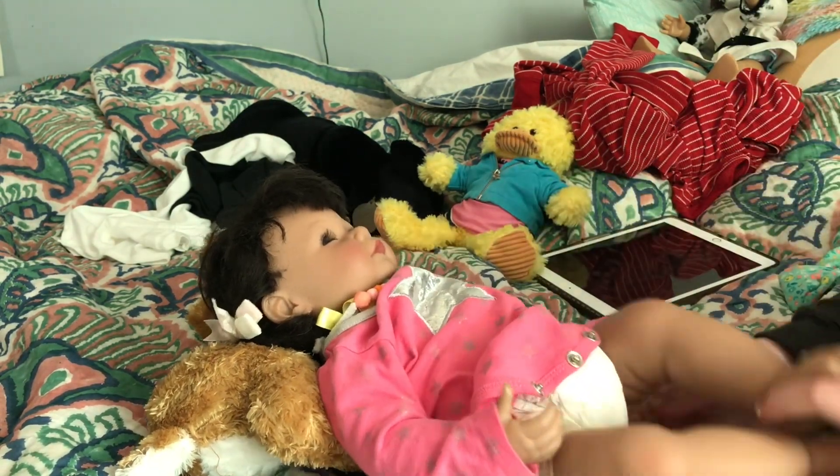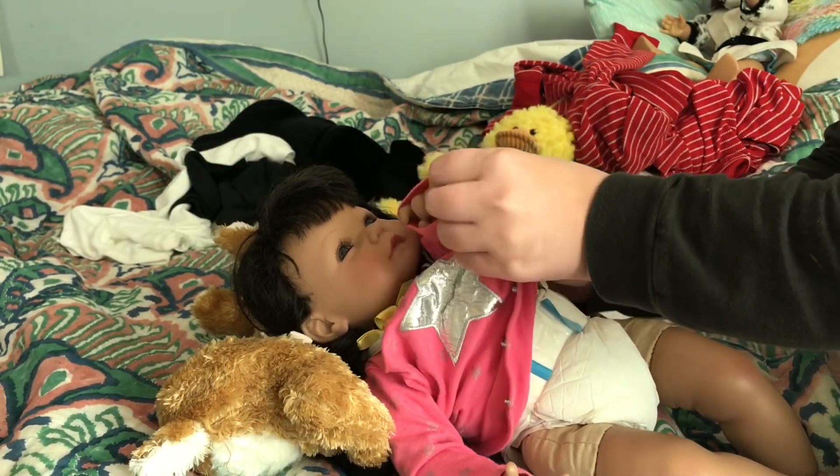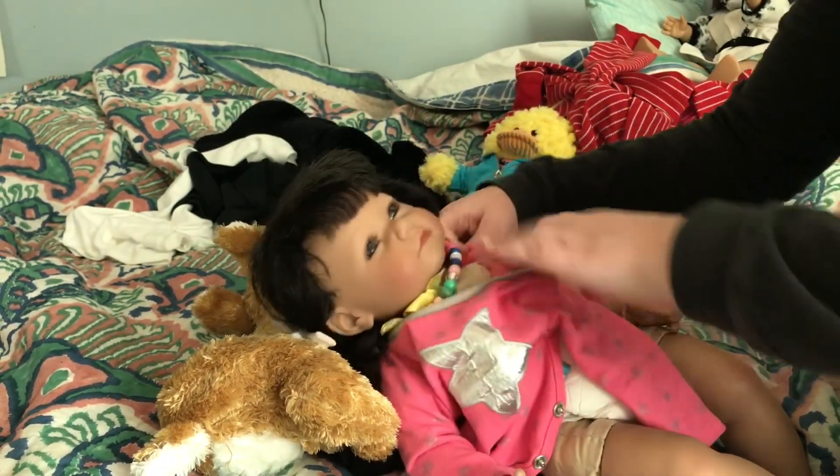So we're back, and I'm just getting her changed into her pajamas.